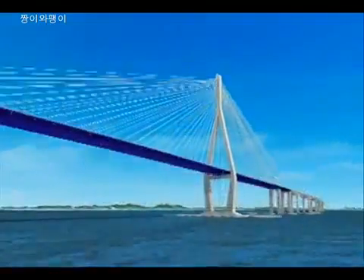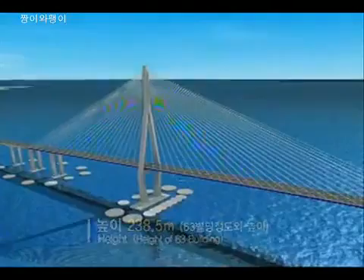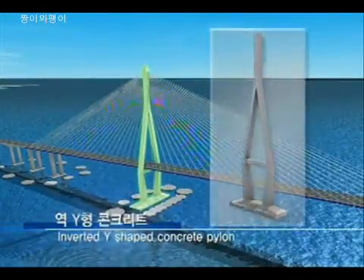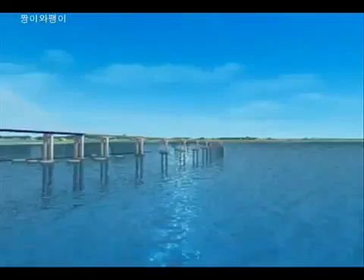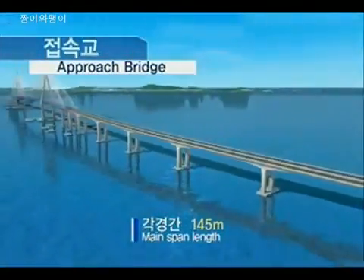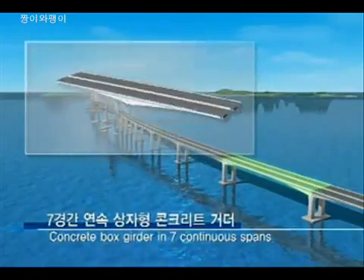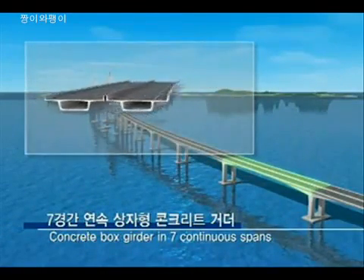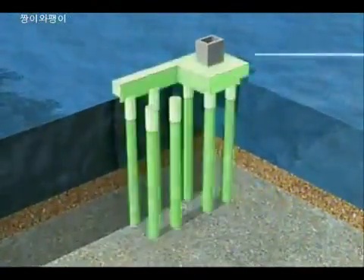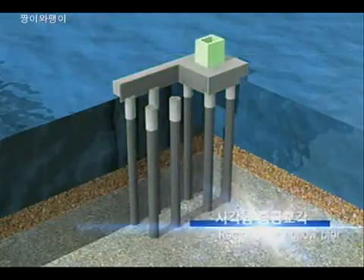The pylon has been designed to have a vantage point for aerodynamic stability, with a 238.5 meter high concrete inverted Y-shaped pylon structure. The superstructure of the approach bridge will be made of continuous concrete box girder of 145 meters span in continuous 7 units. The substructure has been designed with the drill piled foundation and rectangular hollow pier column.